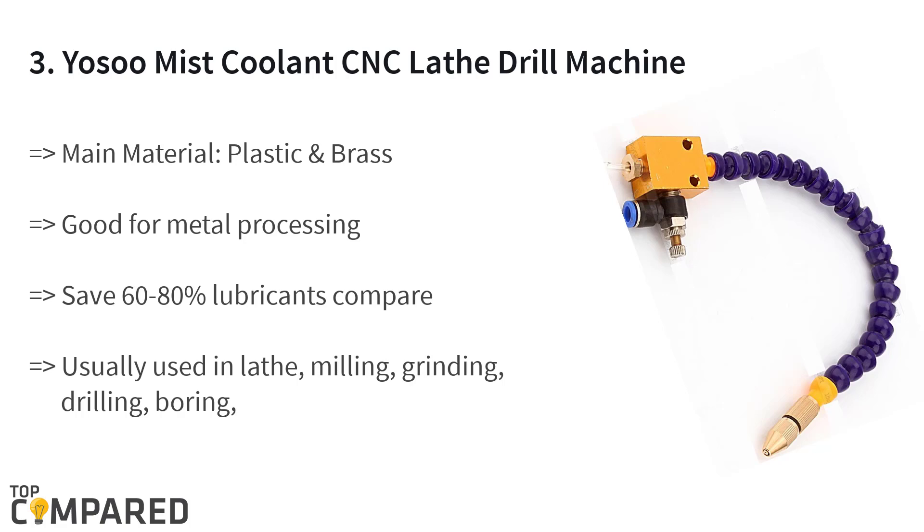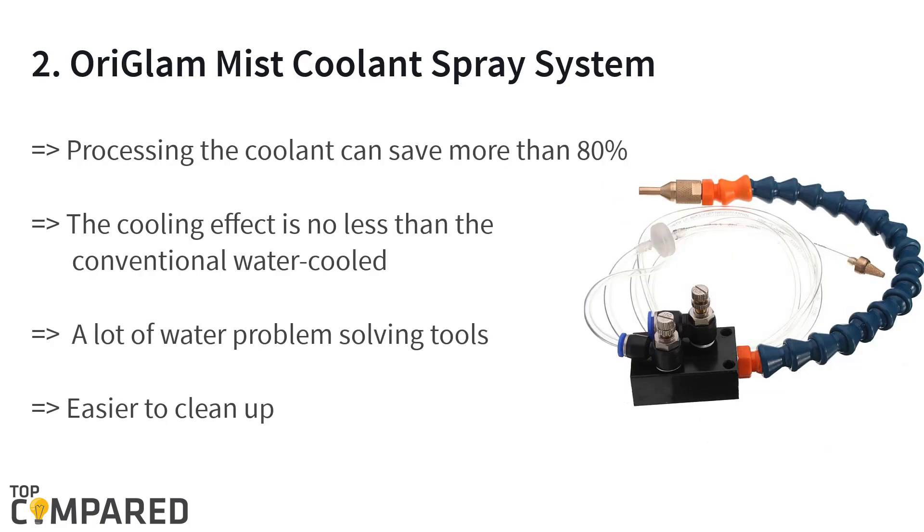The third product is the Yosu mist coolant CNC lathe drill machine. The product is made of plastic and brass and weighs 200 grams. It is suitable for metal works and is used for milling, grinding, and more. It is excellent for lathe machine work and can save around 60 to 80 percent of lubricants with adjustable airflow.